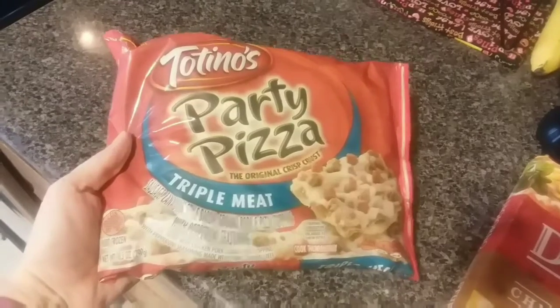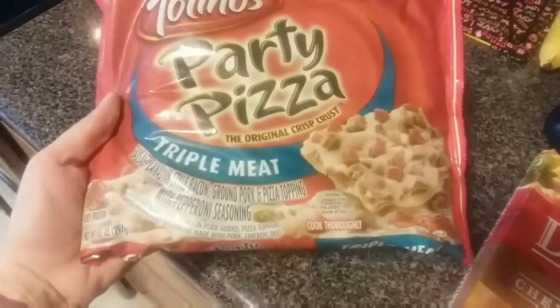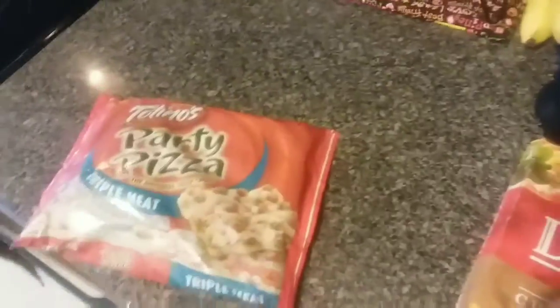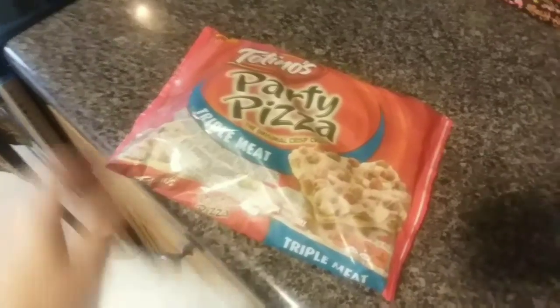We got this pizza for Jackson — this is the only kind of pizza that he likes. This is Totino's Party Pizza, the triple meat. The triple meat party pizza was $1.59.